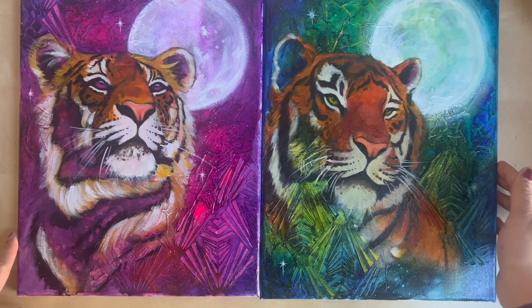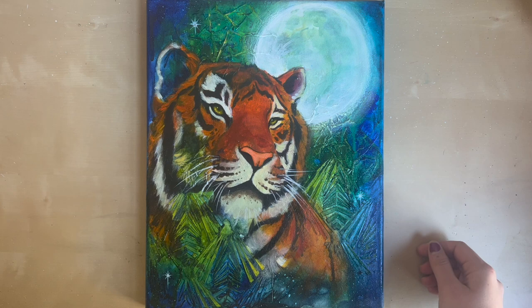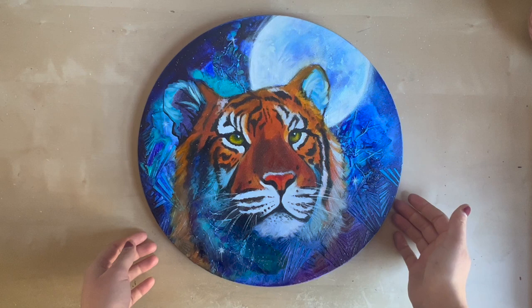I wanted to read the tiger meaning because I think it's congruent with what I've been trying to convey in my work. Tiger represents power — it says 'Assert your power in new endeavors; new adventures will bring opportunity to express power and passion.' That's so meaningful to me because I am on this new adventure of becoming a full-time artist, really taking my painting seriously and showing up for myself.